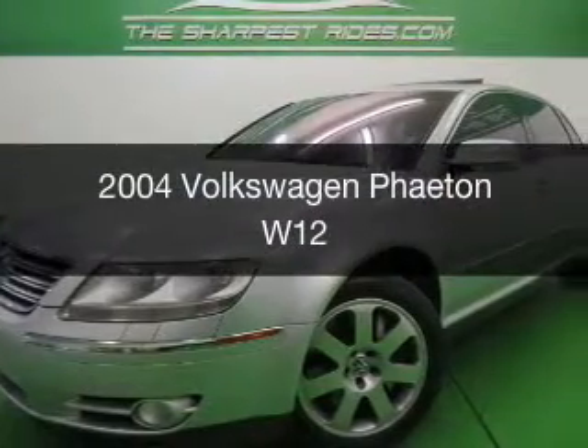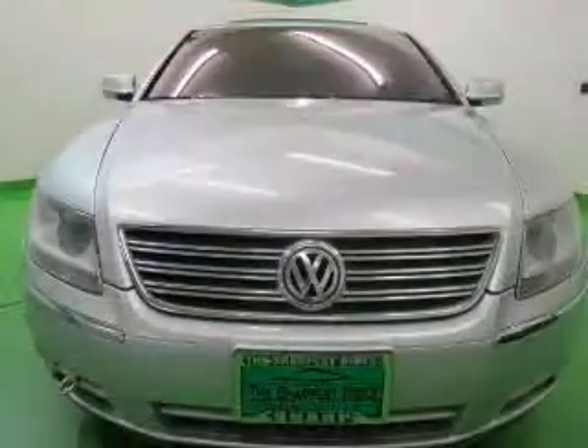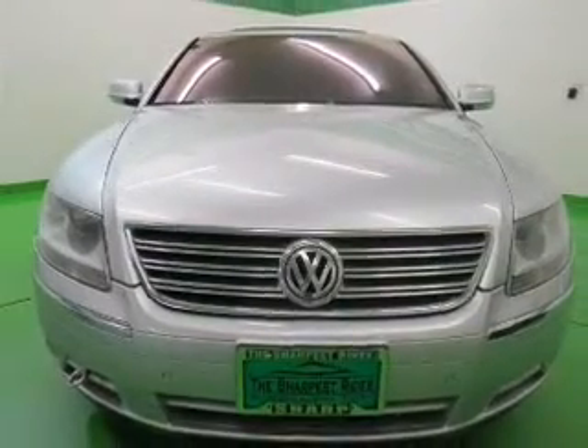This could be the vehicle you're looking for. Powered by all-wheel drive, a 6-liter, 12-cylinder engine, and a 5-speed automatic transmission.